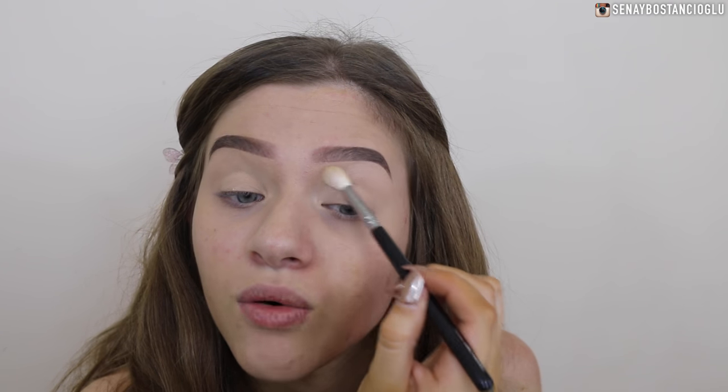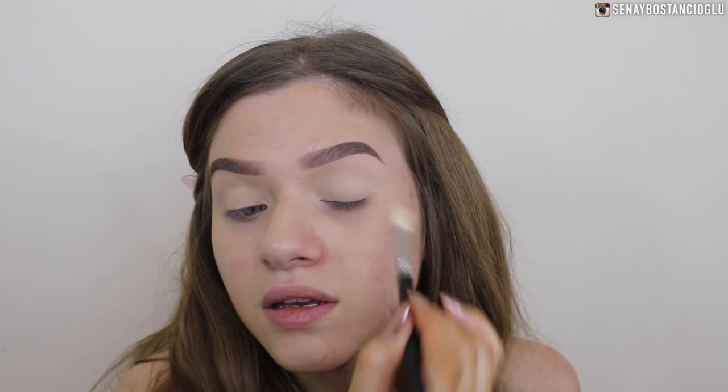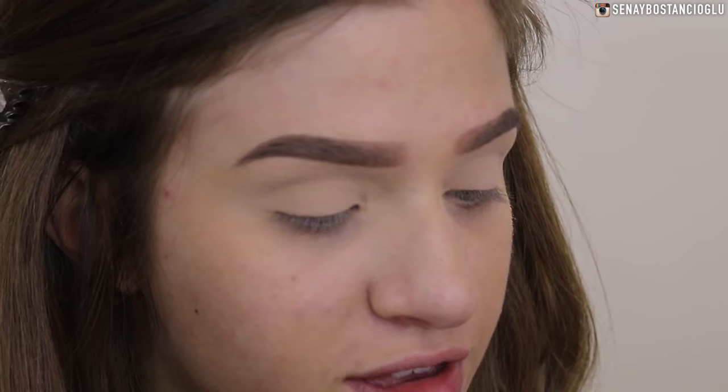The cooler is on at the moment because it's quite hot today, so if you can hear that whooshing sound, I'm sorry. I'm not going to sweat up here because it's upstairs and it's always twice as hot. Okay, so I'm going to go in with my Too Faced Chocolate Bonbons palette.